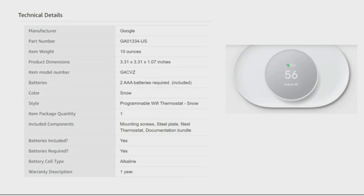Technical Details: The manufacturer is Google. The part number is GA01334 for U.S. The item weight is 10 ounces. The item model number is G4CVZ. The battery is two AA batteries, which are included. The color is snow. Item package quantity is one. Included components are mounting screws, steel plate, and Nest Thermostat documentation bundle. Batteries are included and required. Battery cell type is alkaline and the warranty description is one year.